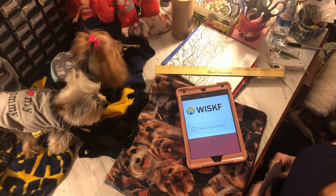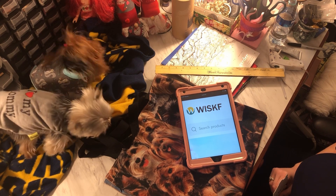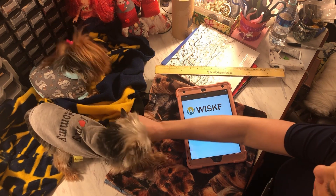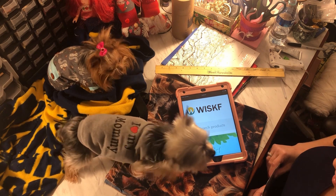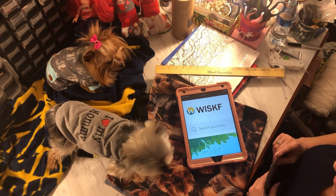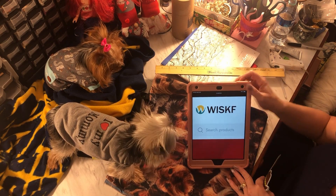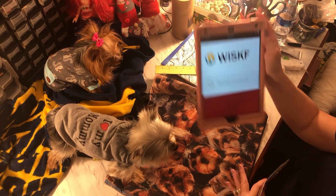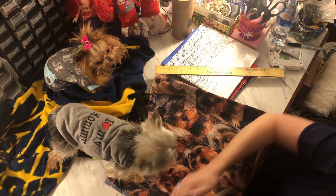Hi, it's the Fix-It Lady here. Rocco and Bella are here also — say hi! I was contacted by a company called Whisk, w-i-s-k, and they wanted to send me some tote bags.